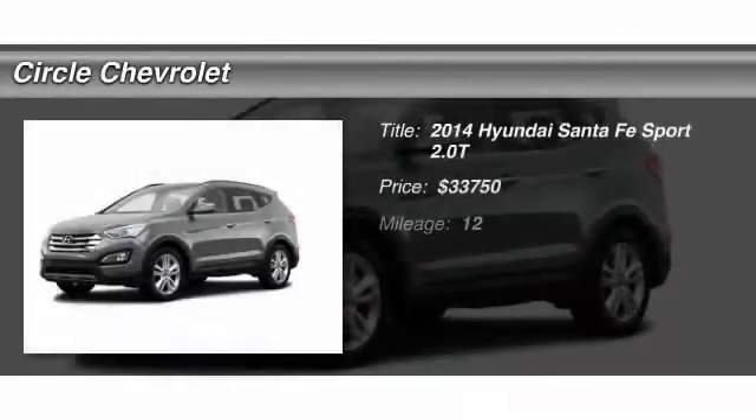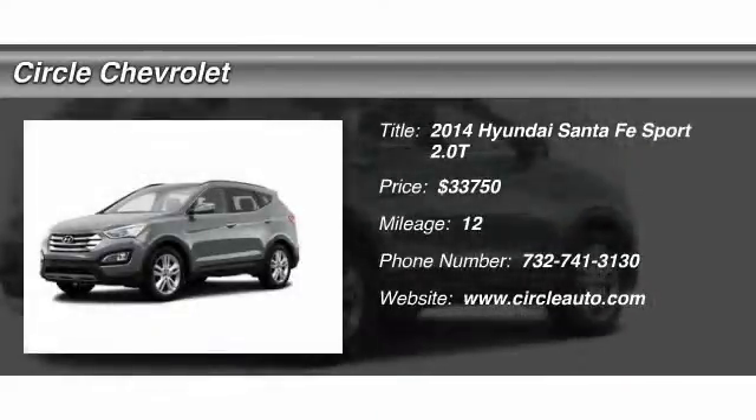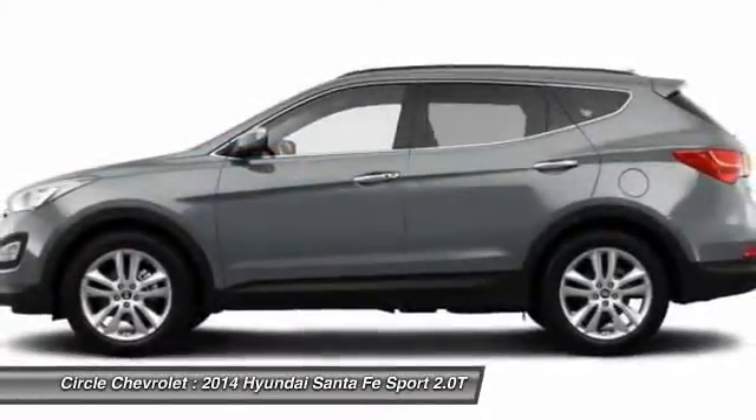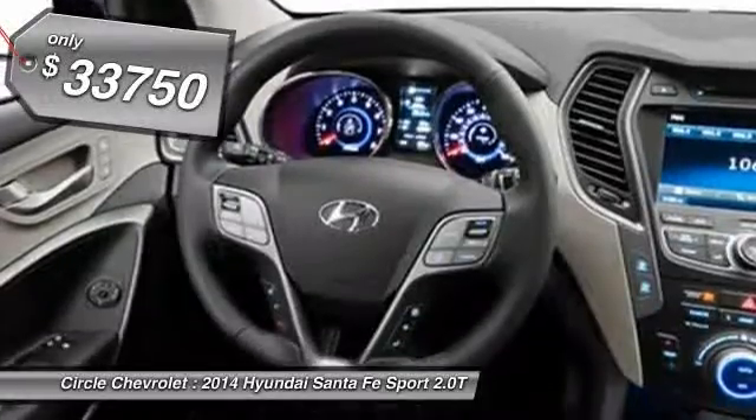The 2014 Hyundai Santa Fe. Style, quality, performance, value. Need we say more? And it's priced below $35,000.